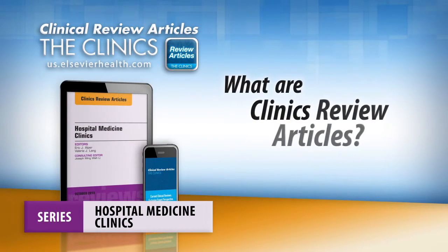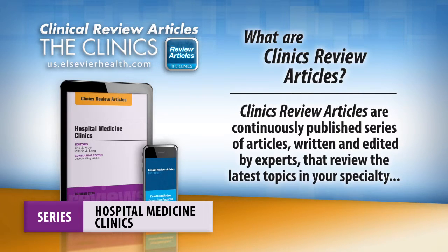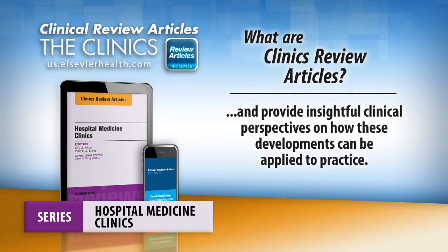What are Clinics Review Articles? Clinics Review Articles are continuously published series of articles, written and edited by experts, that review the latest topics in your specialty and provide insightful clinical perspectives on how these developments can be applied to practice.